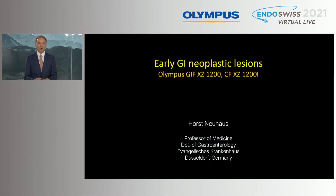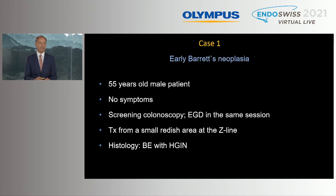Thank you very much, Michel. I would like to thank Stefan for inviting me. It's a great pleasure to participate in this extremely interesting conference. We had the opportunity to use the GAF XZ1200 and also the colonoscope within the last three weeks, and I would like to show you some examples of interesting cases.